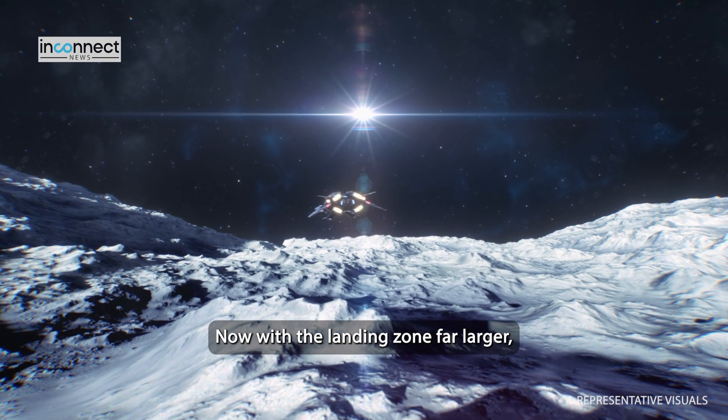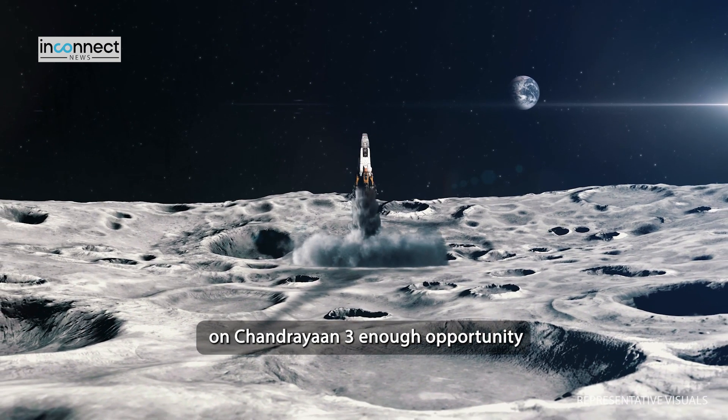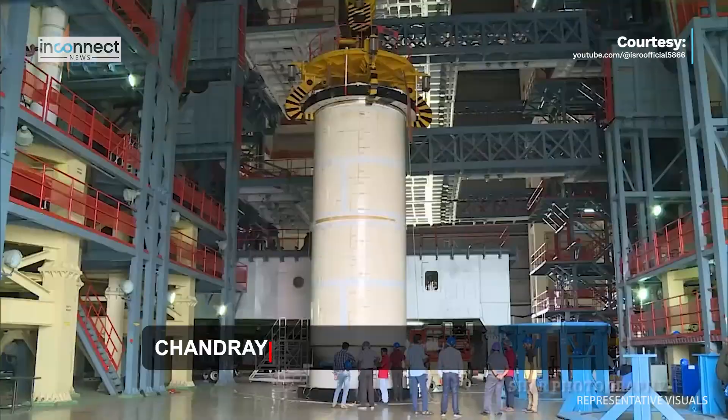With the landing zone far larger, this would give the onboard systems on Chandrayaan-3 enough opportunity to conduct a safe touchdown.